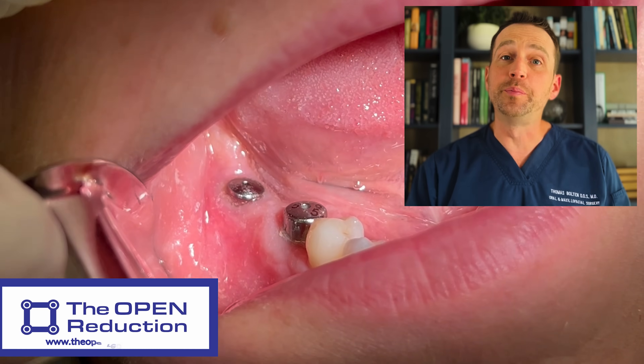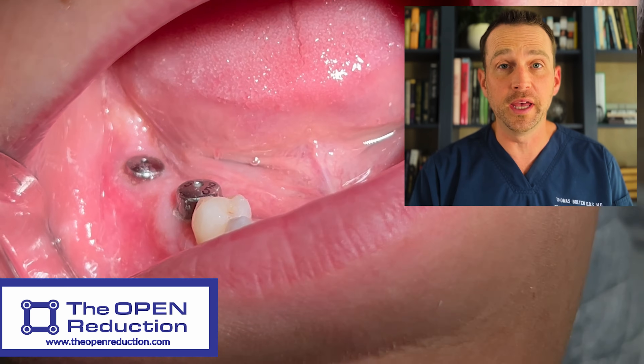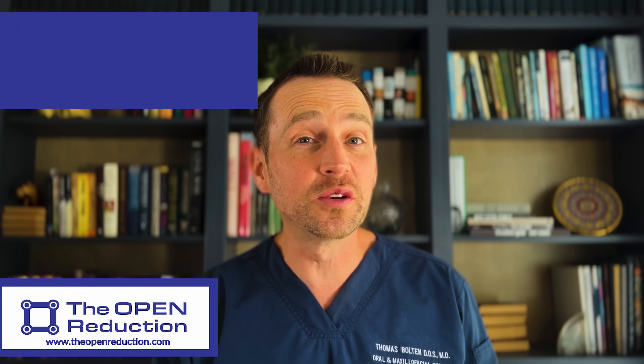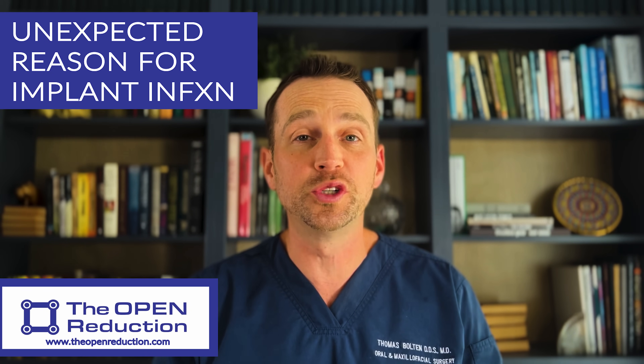A 38-year-old female has a big problem with a dental implant. Check out the full surgery and the surprising reason for her trouble today on The Open Reduction.